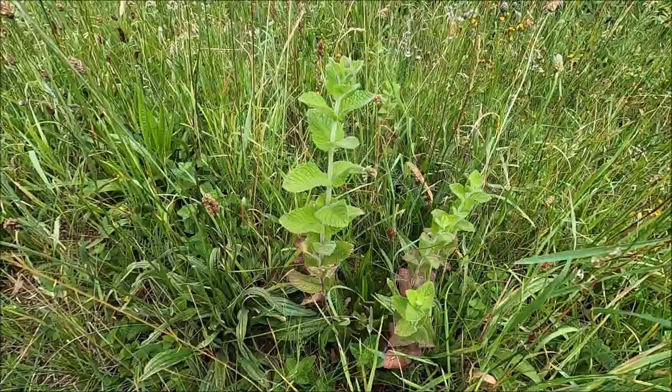Good morning — well, morning for me anyway. Me and Indy are going to have a walk this morning and have a little look at what interesting plants we can find from an edible or medicinal point of view. It's not going to be a comprehensive guide, just more of a quick-fire round. So let's get on with it.